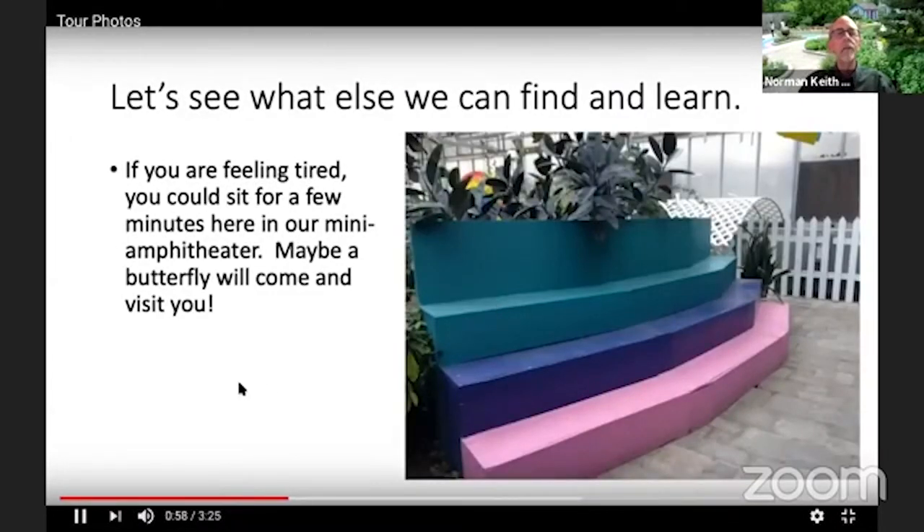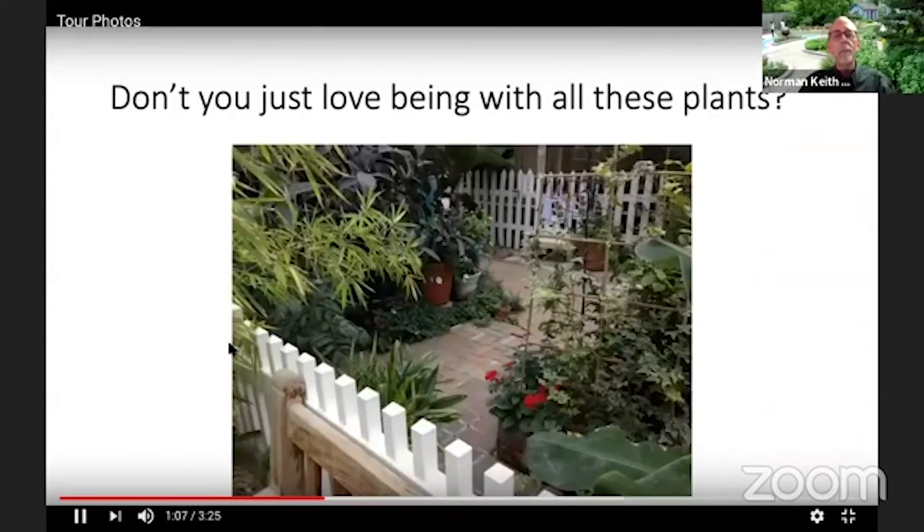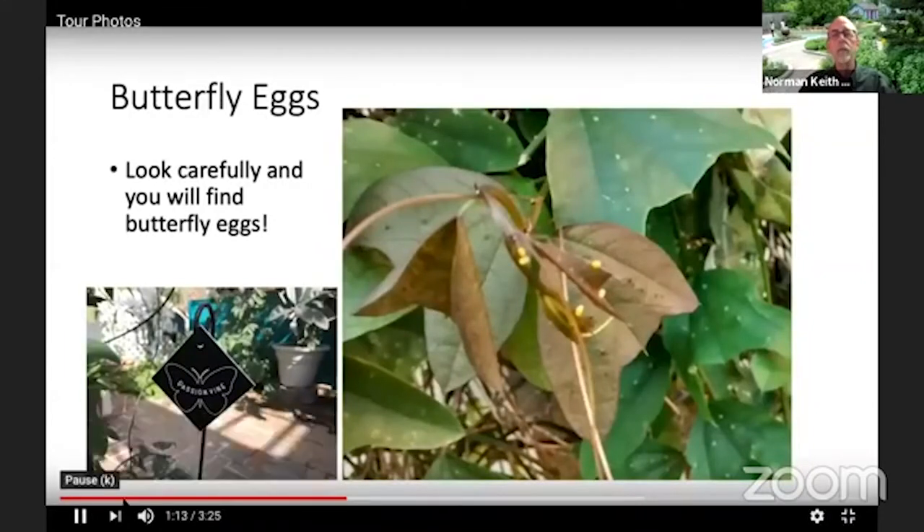Here's our little mini amphitheater, and here are butterfly eggs — this is what they look like. Butterflies usually lay their eggs on the bottom side of a leaf because it's more protected. If you were to look at a butterfly egg under a microscope, it looks like a tiny tiny cob of corn — it has interesting indentations that almost look like individual kernels of corn on a corn cob.